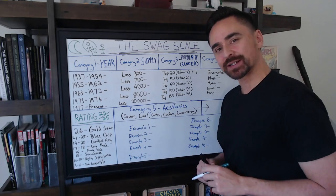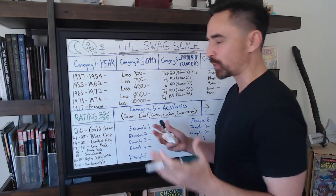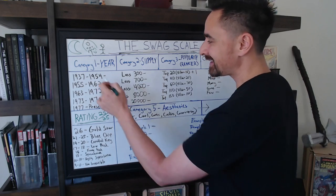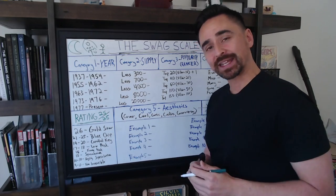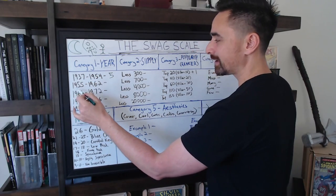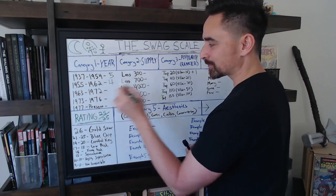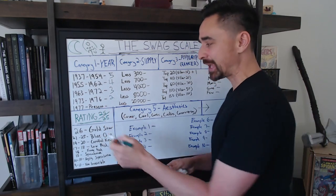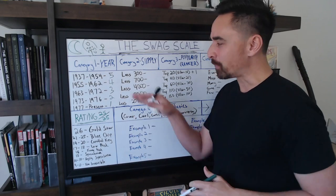I had it broken down into certain windows of comic book releases. 1937 to 1954 gets a score of five points — 1937 is around when comic books as we know them started to take shape, and 1954 is roughly the last year before the Comics Code Authority. 1955 to 1962 yields four points. 1963 to 1972 scores three points. 1973 to 1976 scores two points. And 1977 to the present scores one point.